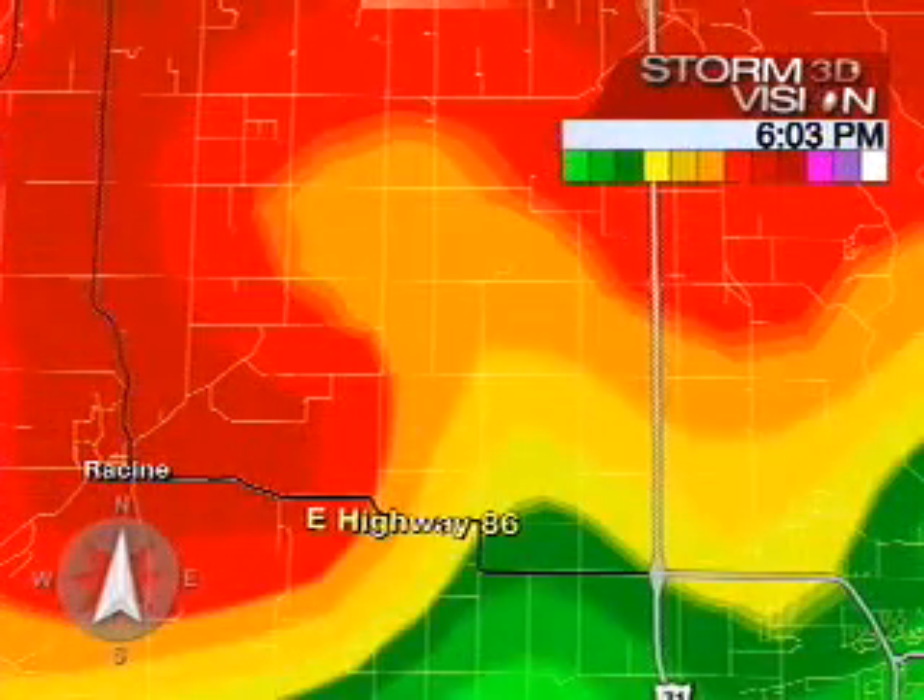We can plot some of the streets on there to show you where we are and get your bearings. We have Highway 86 coming into the Racine area.